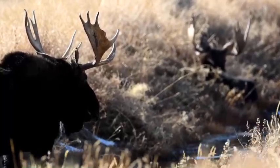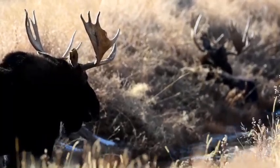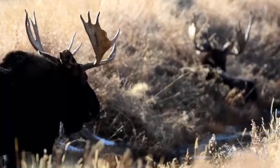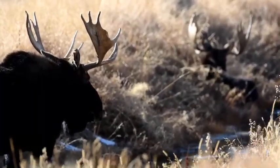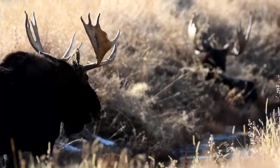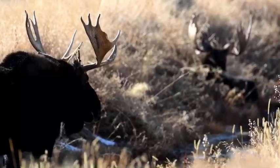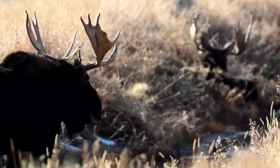If you get a chance to visit Jackson Hole this winter or in coming winters, we hope you'll get out on the sagebrush flats and see some of these moose for yourself. It's a once-in-a-lifetime opportunity — something we have the joy to see every day out here. Jackson Hole is one of the best moose-watching locations in the world.